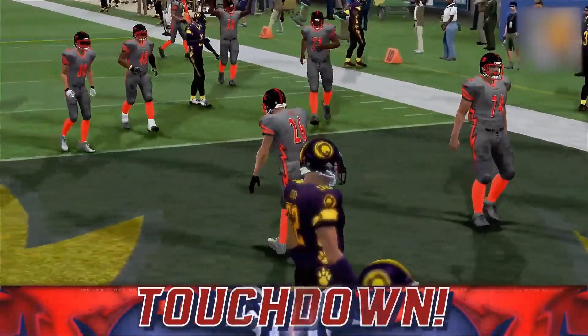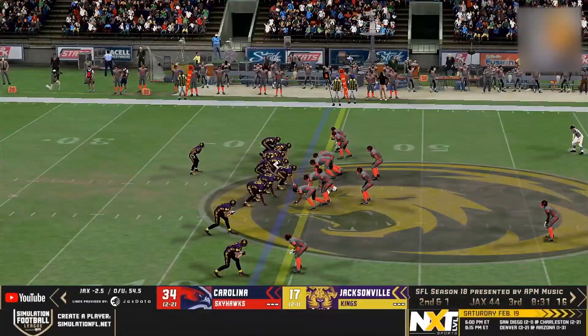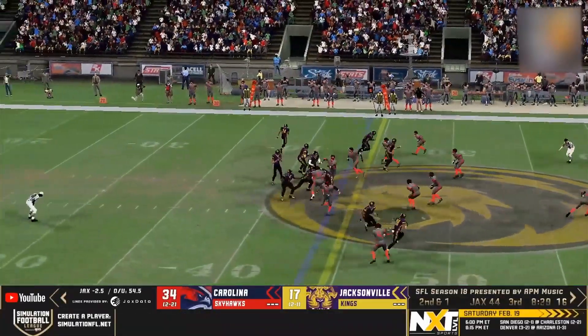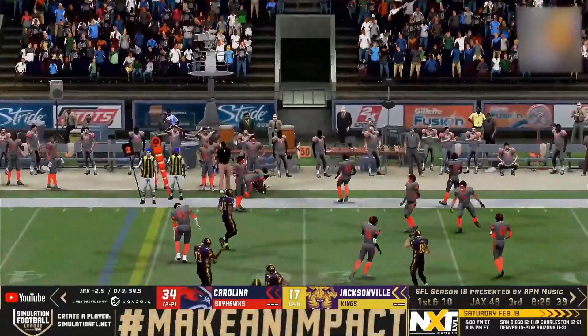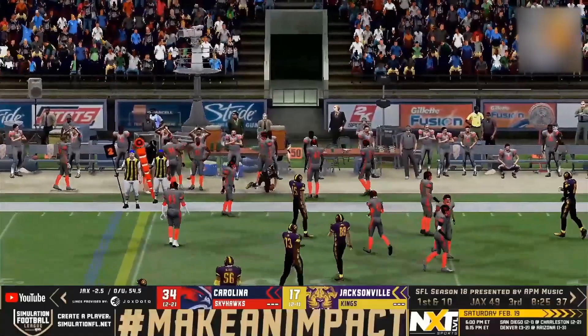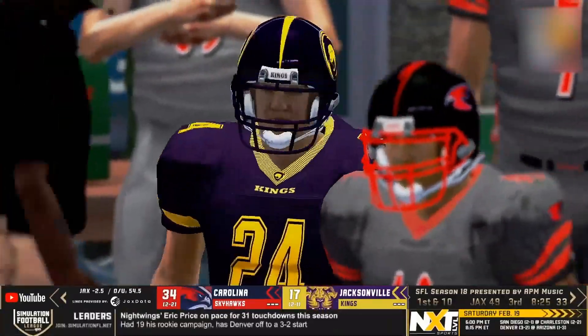That is killer as you had some great blocking on the outside. Here is the short drop, Dunhill fires out to Willis, Willis spins back inside and then finally tackled out of bounds — to add to those ten runs he has three catches now. Carolina's got to watch him.